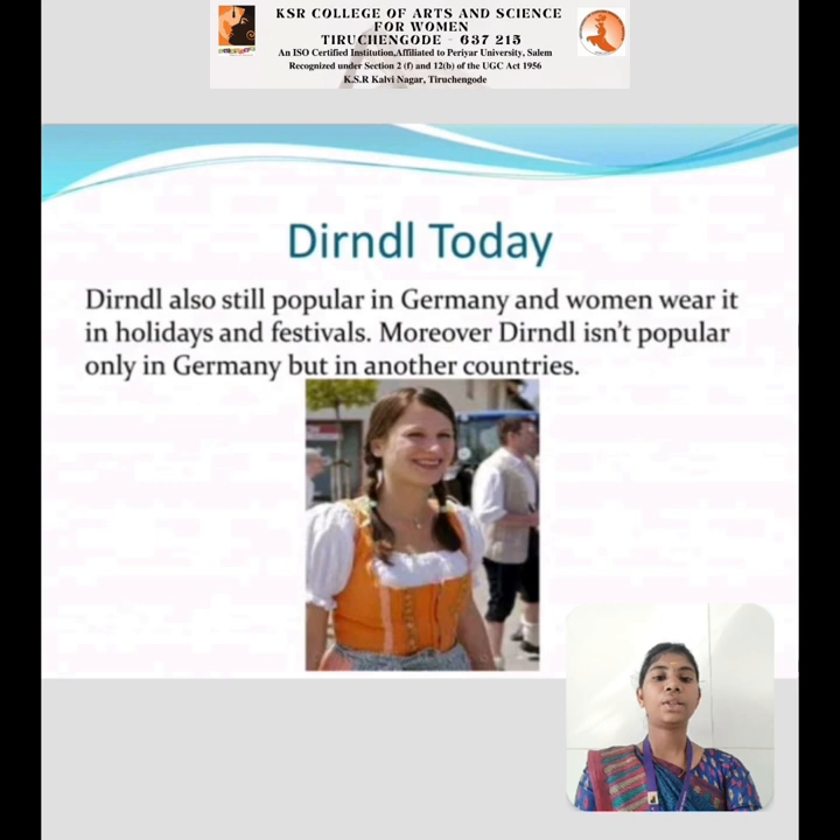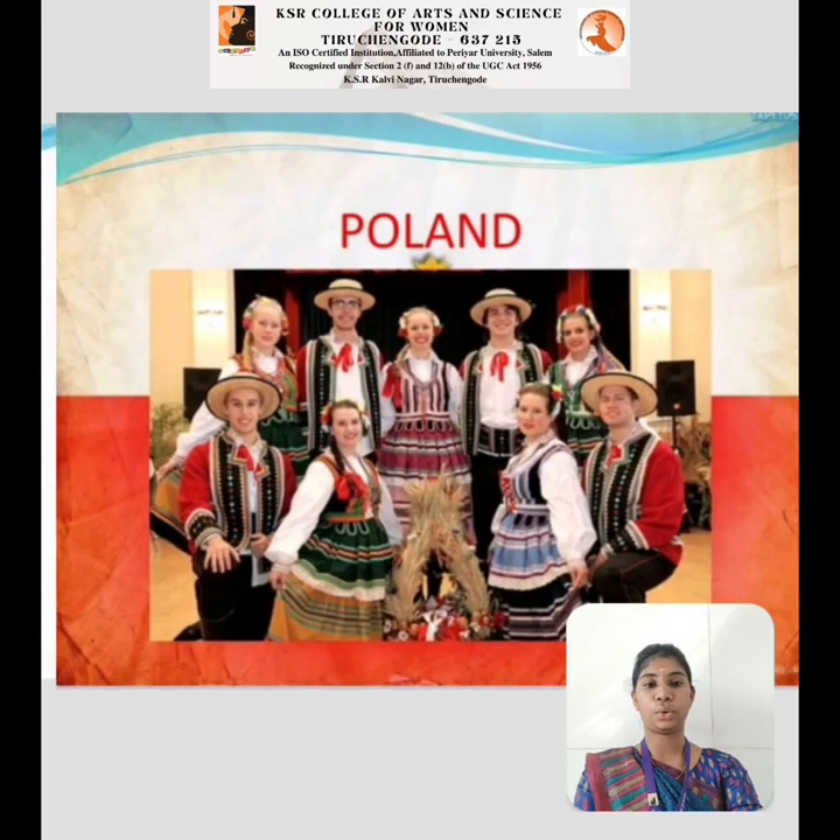Dirndl Today: The dirndl is still popular in Germany and women wear it on holidays and festivals. Moreover, the dirndl is popular not only in Germany but in other countries as well.